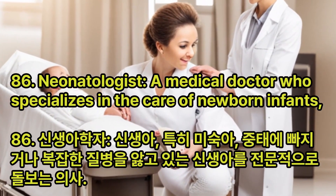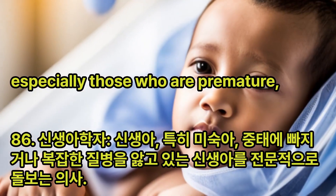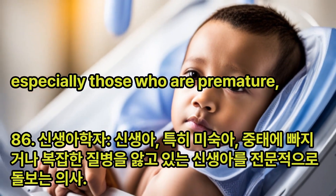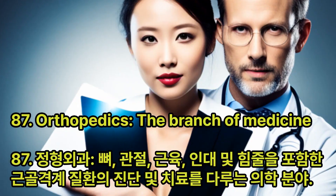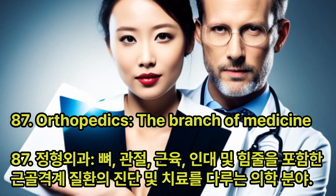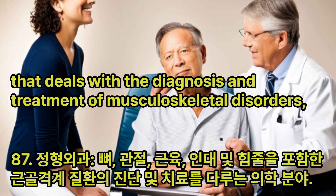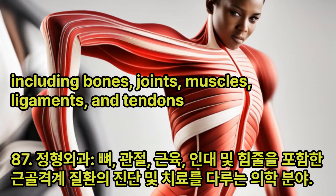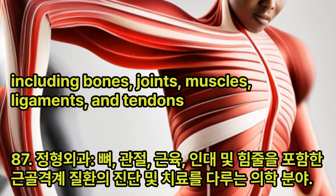Neonatologist: A medical doctor who specializes in the care of newborn infants, especially those who are premature, critically ill, or have complex medical conditions. Orthopedics: The branch of medicine that deals with the diagnosis and treatment of musculoskeletal disorders, including bones, joints, muscles, ligaments, and tendons.